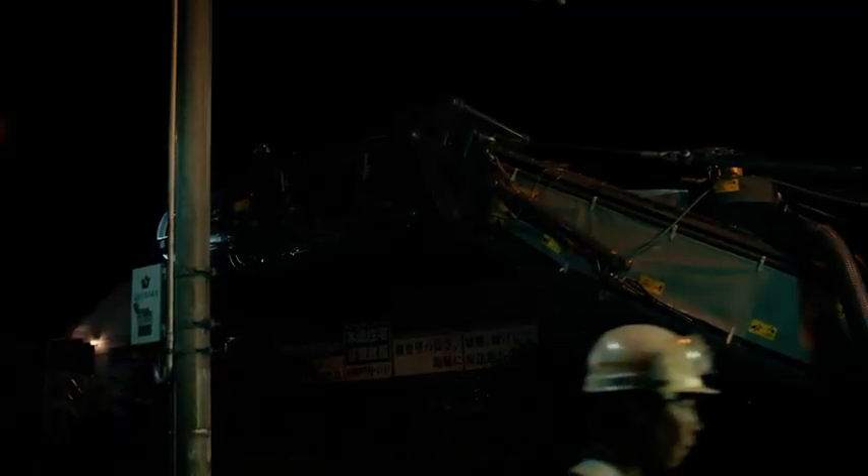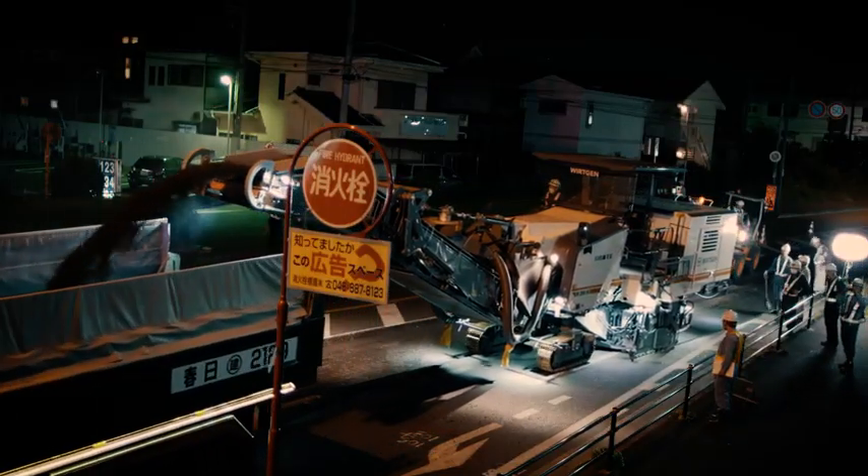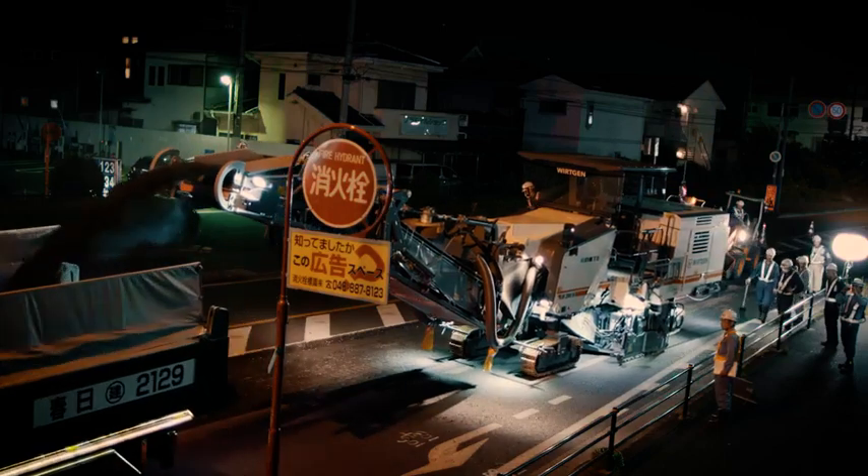When things get tight, like here in Tokyo, our customers have clear advantages with a W200HI. The hydraulically movable milling drum can be shifted up to 400 millimeters in both directions, making it extremely versatile.